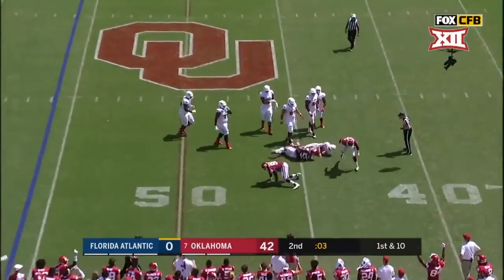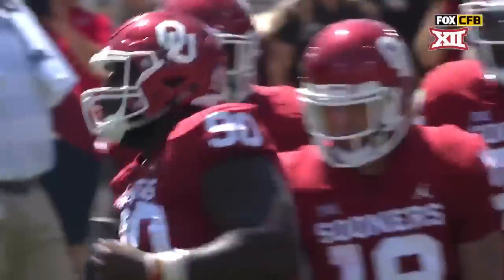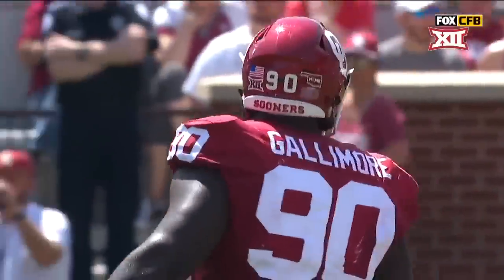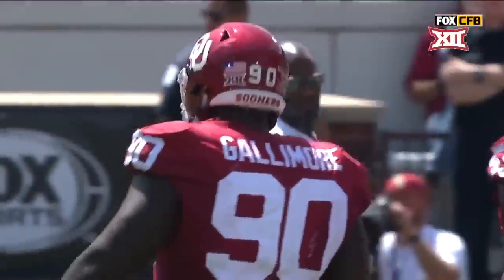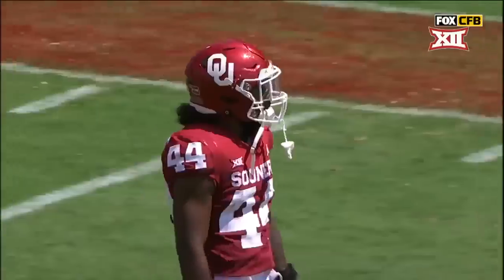This defense has been all over the place. Neville Gallimore with the sack. They've been relentless up front, relentless on special teams, and explosive on offense.